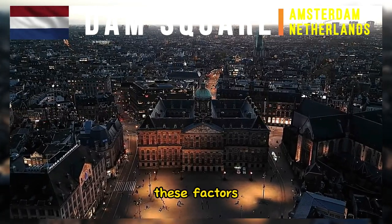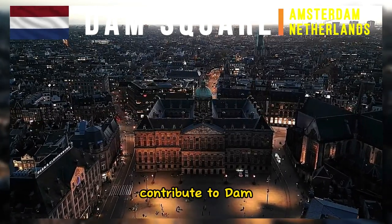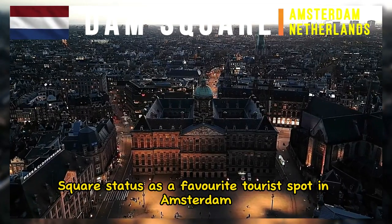These factors, among others, contribute to Dam Square's status as a favorite tourist spot in Amsterdam.